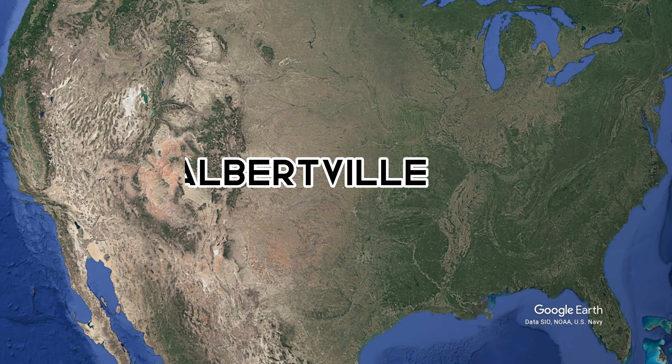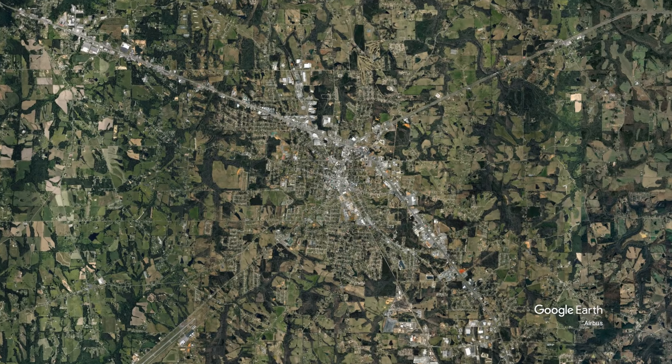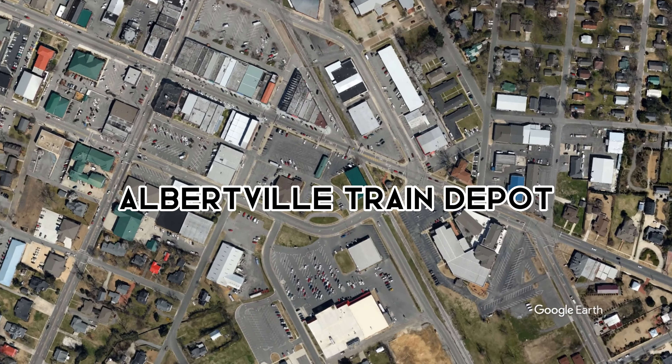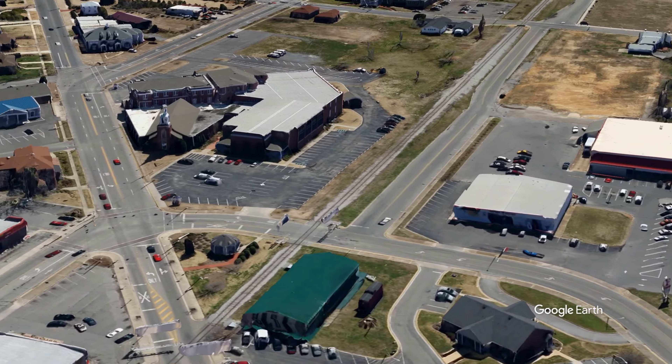Today's building we find in Albertville. We are flying over the Albertville train depot today. Let's enjoy the view.